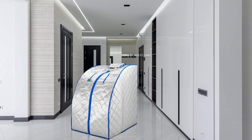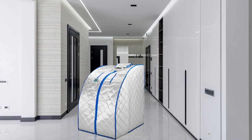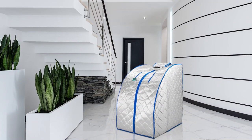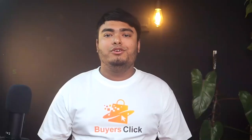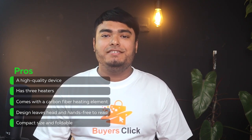Ideal Sauna portable infrared sauna is a high-quality device that offers a host of benefits in the comfort and privacy of your home without breaking the bank. A negative ion generator built into the device helps purify the air surrounding your body. There are three heaters with a carbon fiber heating element. The design leaves your head and hands free to read, watch TV, or listen to music. The compact size and foldable feature makes sure the sauna doesn't take up too much space. Pros: High-quality device, three heaters with carbon fiber heating element, head and hands free design, compact and foldable.